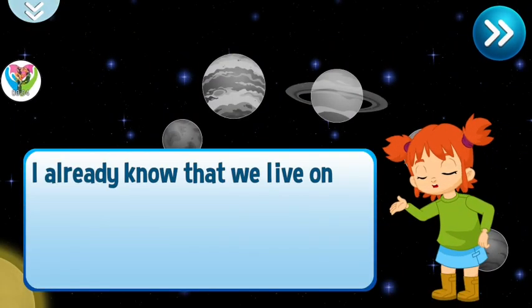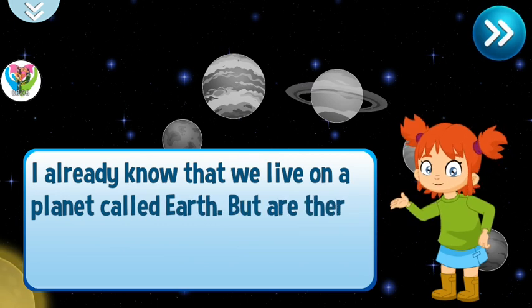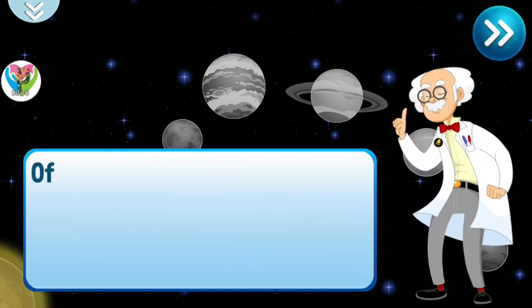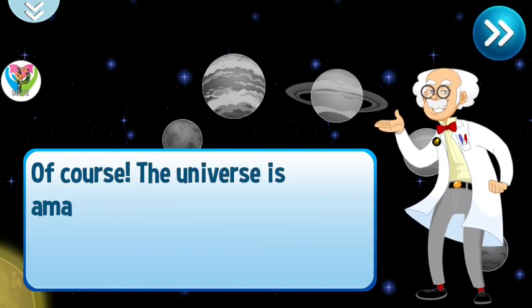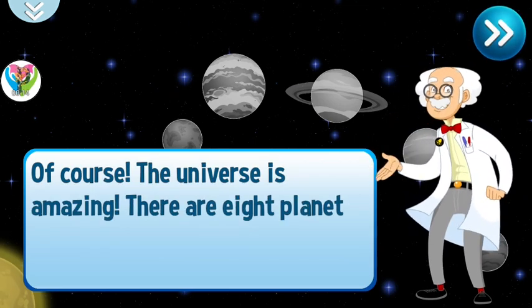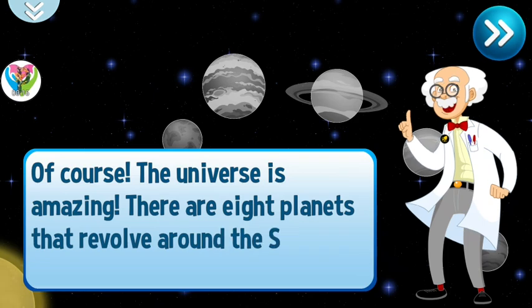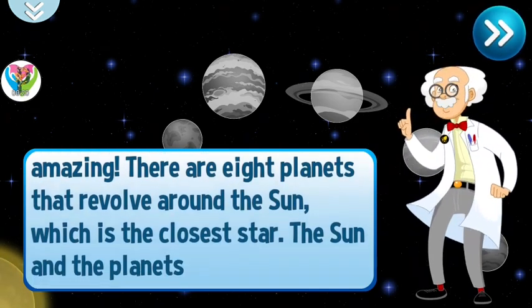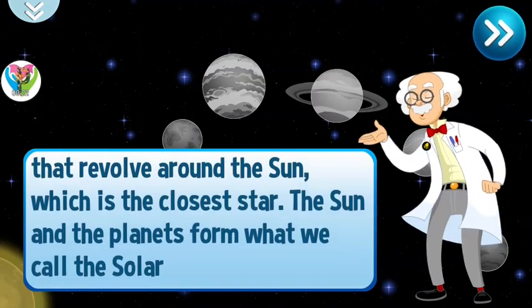I already know that we live on a planet called Earth, but are there more planets in the universe? Of course. The universe is amazing. There are eight planets that revolve around the sun, which is the closest star. The sun and the planets form what we call the solar system.